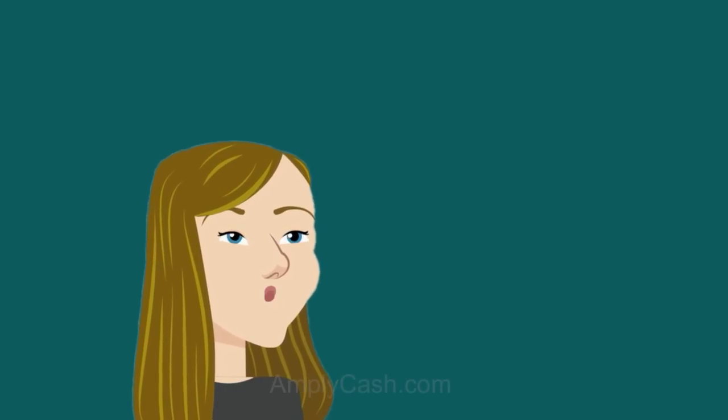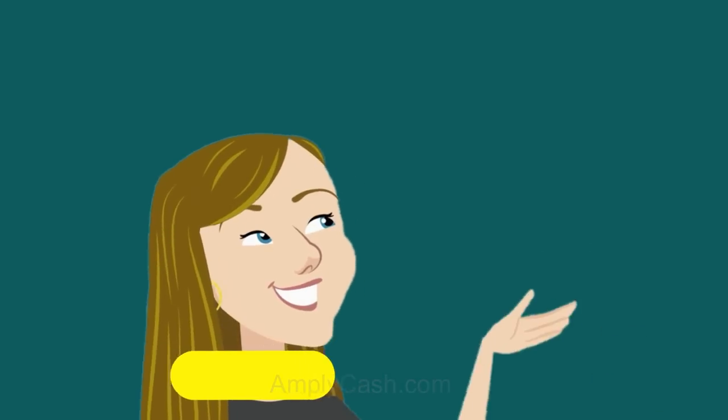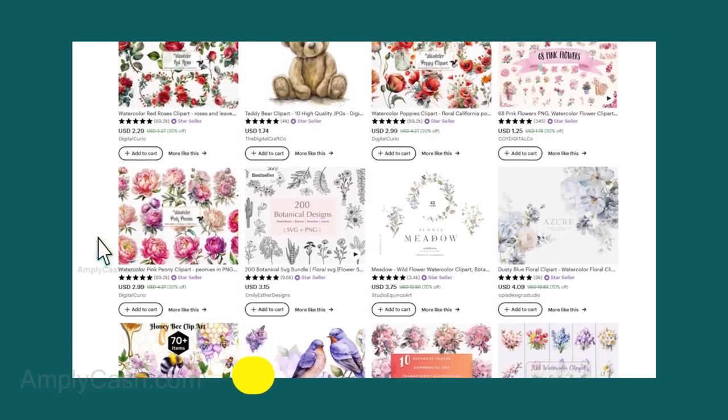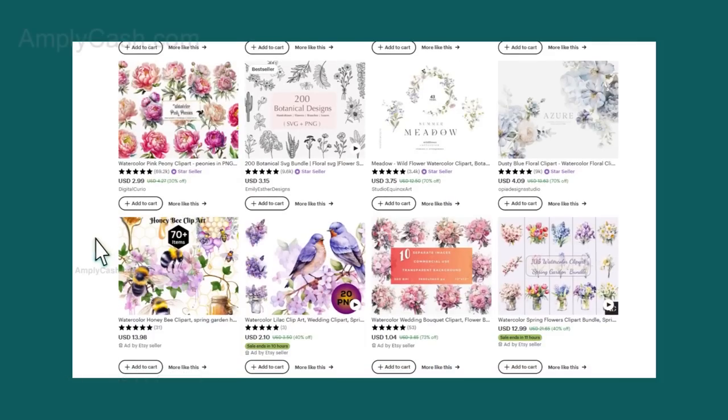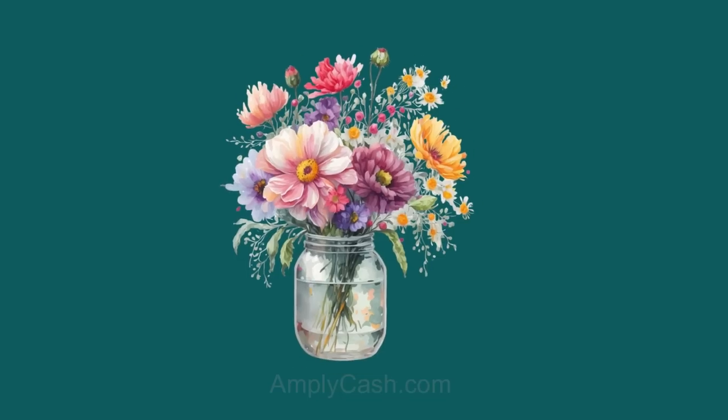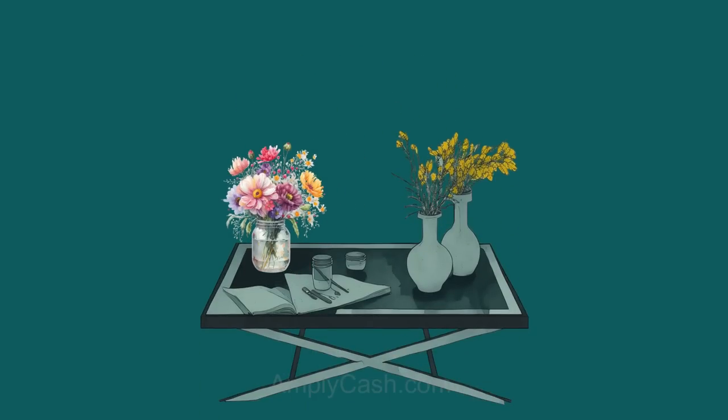Before we dive in, let's get on the same page about what clip art graphics actually are. They're like these pre-made images or illustrations that you can easily pop into your designs. It's like having a PNG image with a transparent background, ready to be added seamlessly to any project.